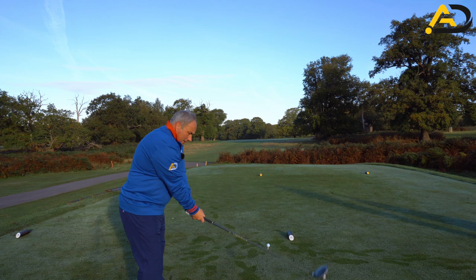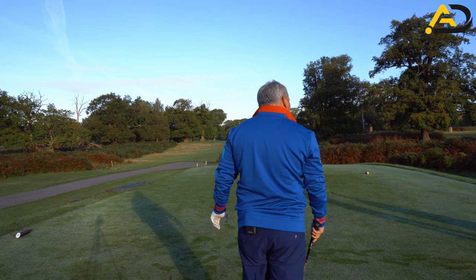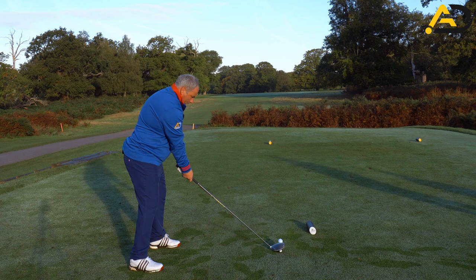Young Fred there — a little bit toe overdraw. We trying to draw that one? A little bit, yeah. Because of the shape of the hole? Yeah. Struck that well, just down the right but on the fairway.